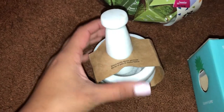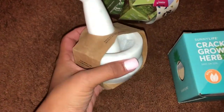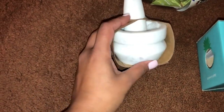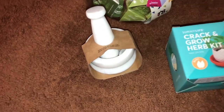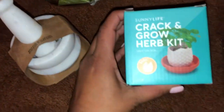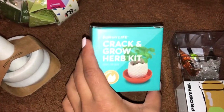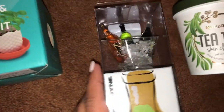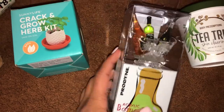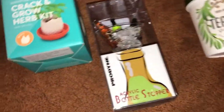Sometimes I just want a mortar and pestle to make skincare products or crush small items without needing a big one. I think that was three or four dollars. Next I got this Crack and Grow herb kit — just thought it was cute to try out. Then I got this super cute wine stopper with a little bucket and diamond-like pieces inside. I think that was about three dollars — a really cute stocking stuffer.